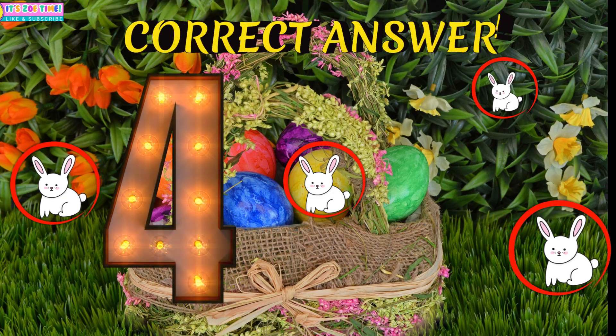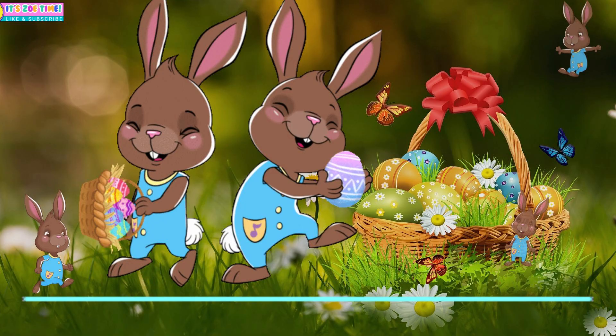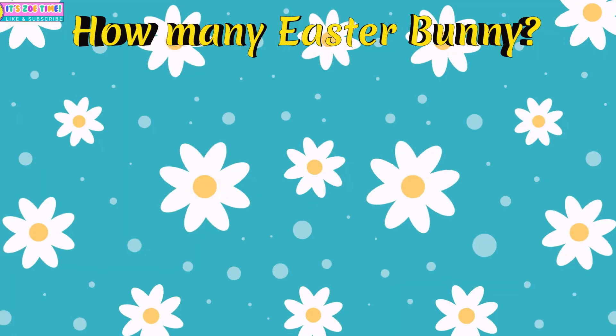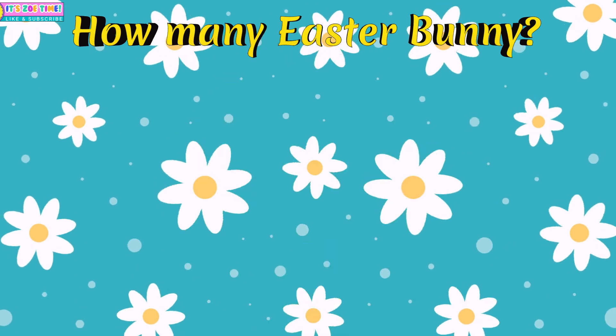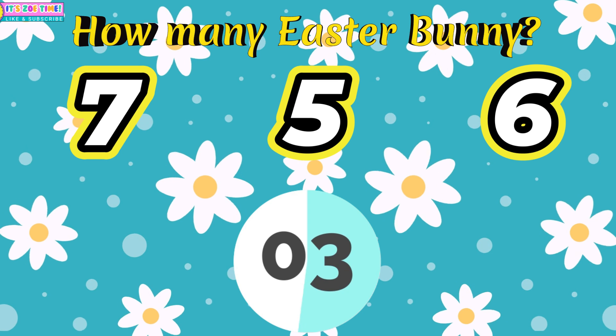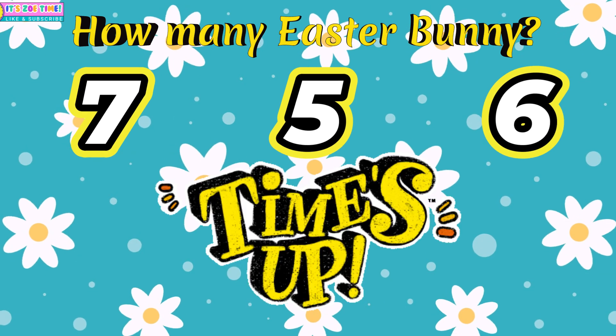Four! Question number two: How many Easter Bunnies? Five!